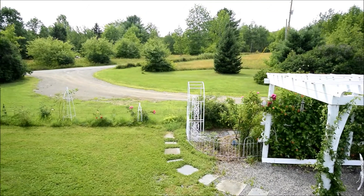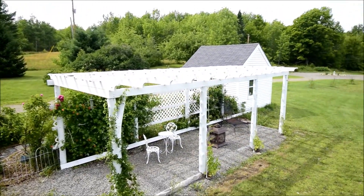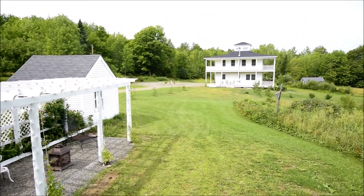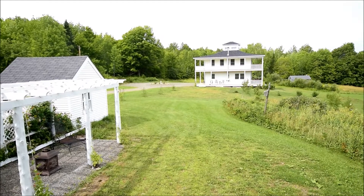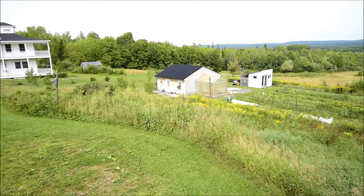Next is the rose garden right along the driveway. This is a 10 by 12 shed with a gravel patio and pergola over the roses. These are just starting to mature and over the years will blossom into quite a beautiful outdoor setting.